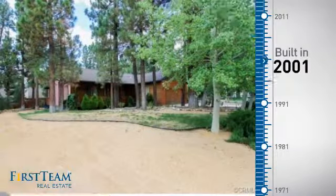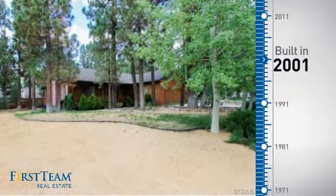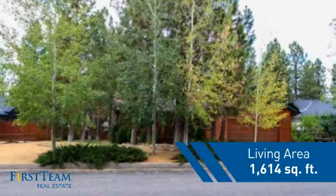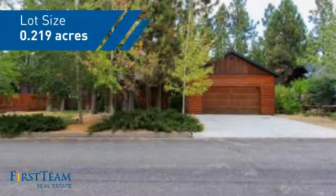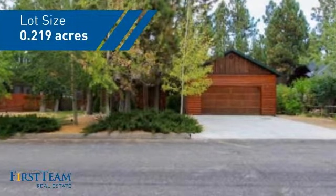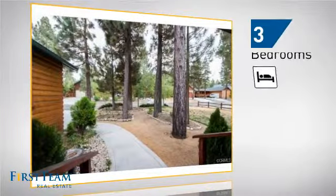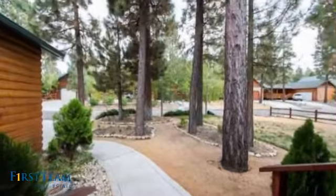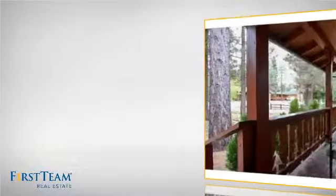This property was built in 2001 and features over 1,600 square feet of space, giving you a spacious layout to play host or kick back and relax after a long day. Inside you'll find three bedrooms, so everyone has a private space to come home to, as well as two full bathrooms.